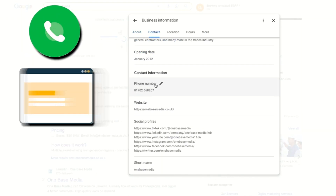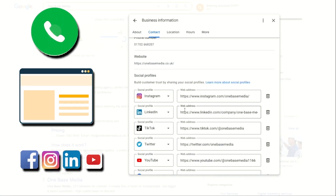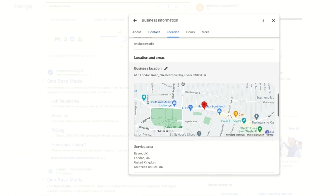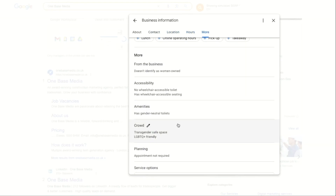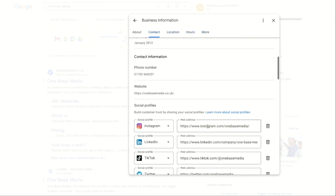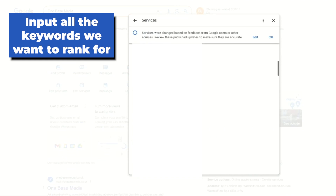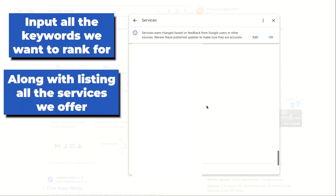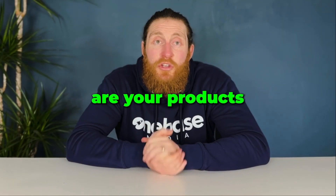Make sure your contact number and website information is correct. Put in all your social media accounts. Your address should be the same across all the directories and your opening hours should be accurate. Also fill in the 'more' section — a lot of businesses will miss this out, but we want to go the extra mile and fill all of it in. In the edit service section, input all the keywords we want to rank for along with listing all the services we offer. In the product section you can include your services, because as a service business the services you provide are your products.